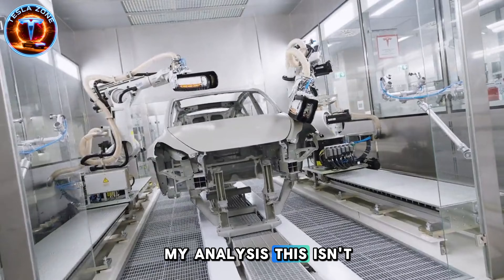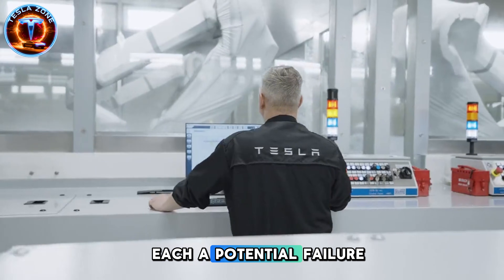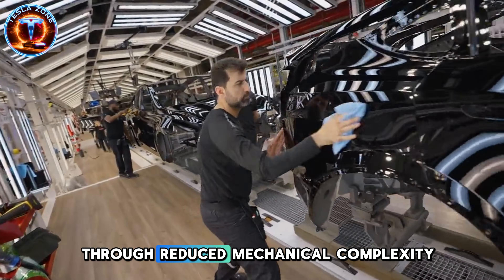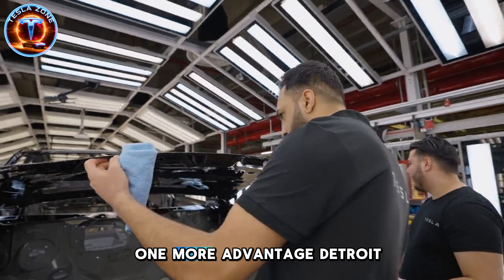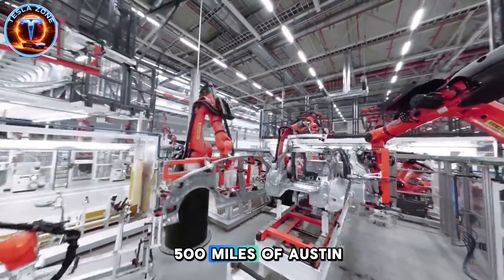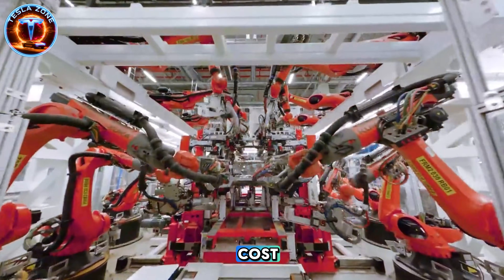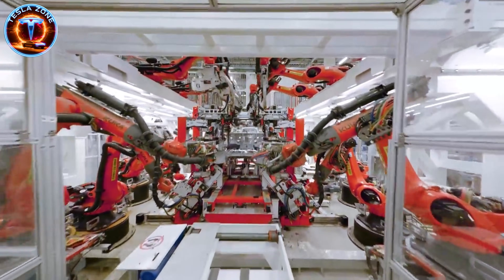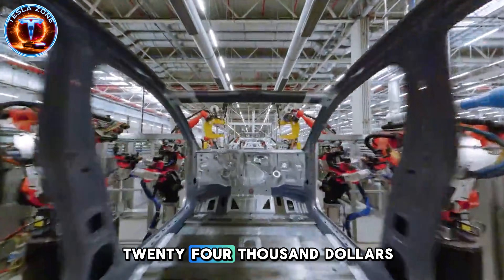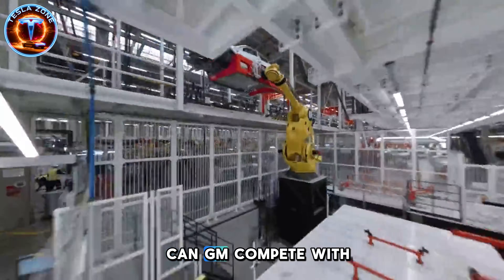My analysis: this isn't just cheaper production — it's structural reliability. Your current vehicle has thousands of welds, each a potential failure point. Fewer parts means the Model 2 could outlast traditional vehicles by three to five years through reduced mechanical complexity alone. One more advantage Detroit can't replicate: 95% regional production, every component manufactured within 500 miles of Austin. No Chinese tariffs, no shipping delays, approximately 18% lower logistics costs. Tesla's production cost target: $15,500 to $16,000 per vehicle. GM's Chevy Bolt cost? $24,000. That's nearly $8,000 structural advantage before the first vehicle ships.